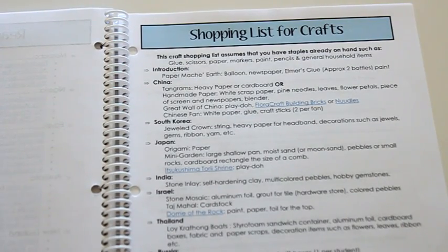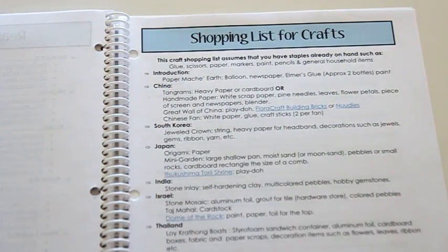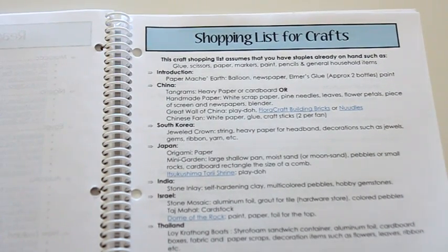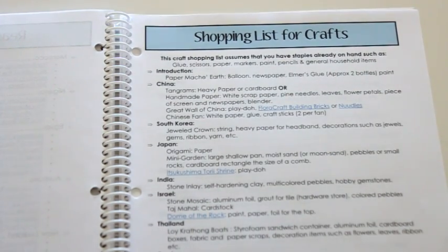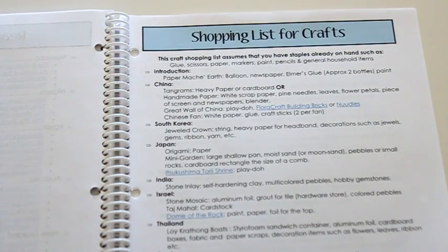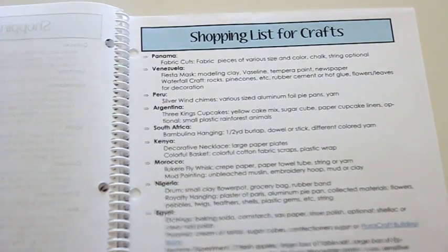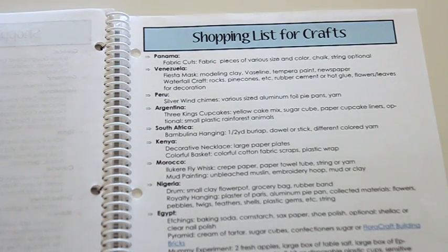One other thing we did for Expedition Earth was a shopping list for the crafts in the back, organized by country, listing each craft and what you'll need. You can print it out, take it to your craft store, get everything you need, and be ready to go. I like to buy everything for the crafts we choose all at once and keep them in my craft cabinet so that whenever we come upon a craft in the curriculum, we already have all the supplies and I'm not scrambling. It's a great added bonus for getting prepared for the year.